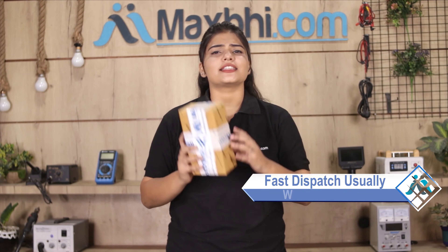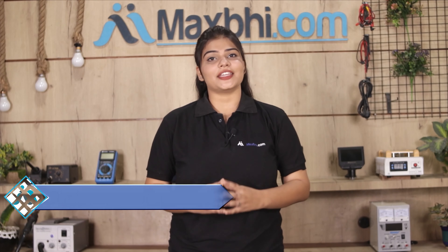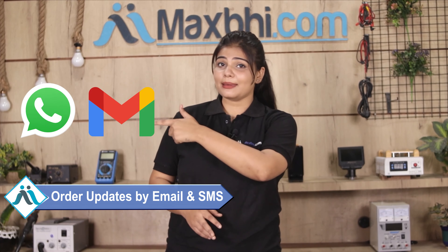Once your payment is done and your order is processed, it will be safely packed and dispatched within one or two days. And yes, shipping is completely free, so you just have to pay for the product and nothing else. You will receive all your order updates and tracking details regularly via email or phone, so you always know your order status.